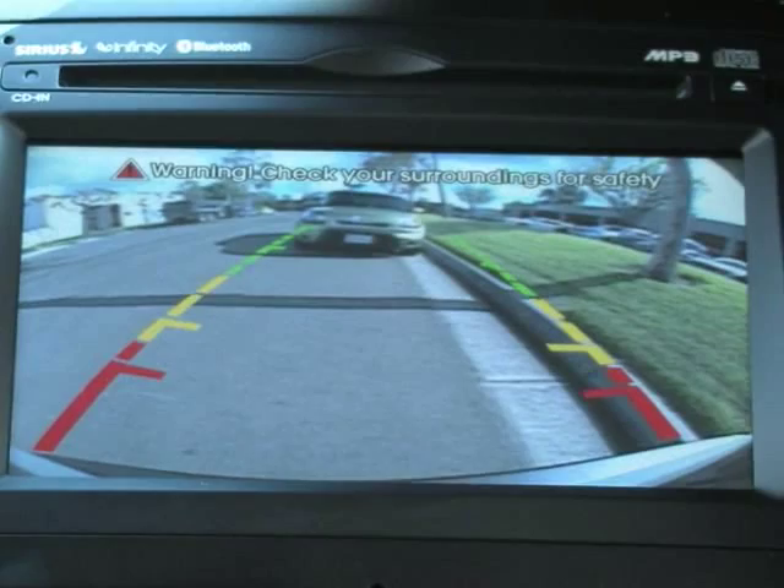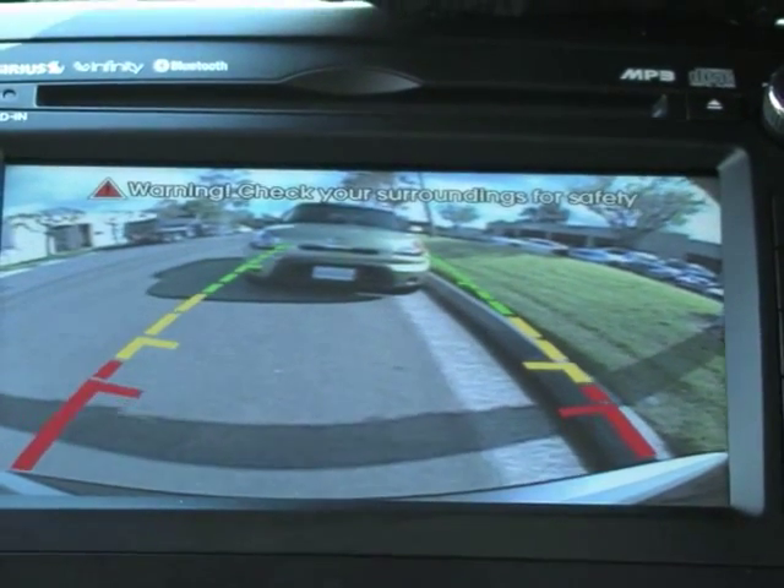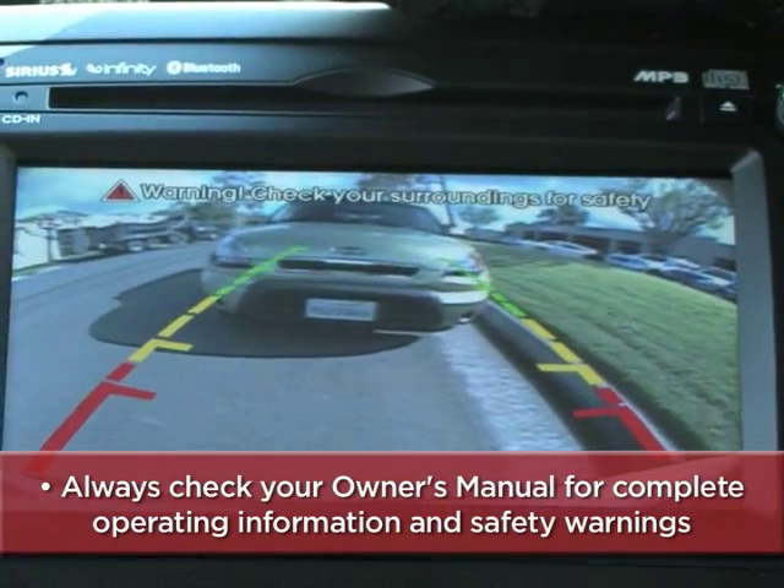Kia's available backup warning system and the rear camera display — to help you get better acquainted with these and other features, always check your owner's manual for complete operating information and safety warnings.